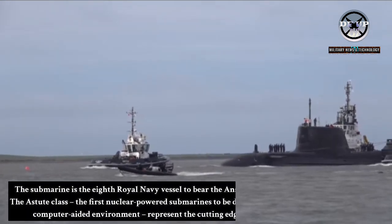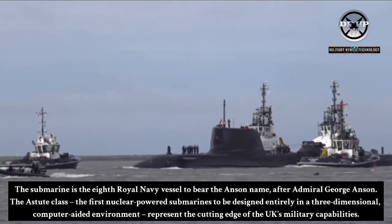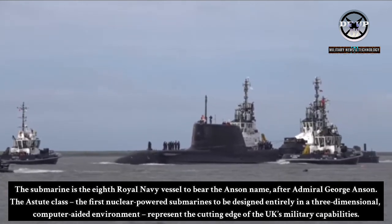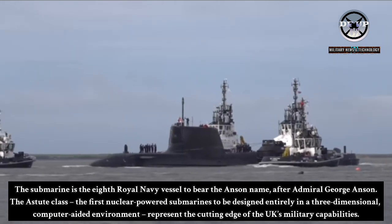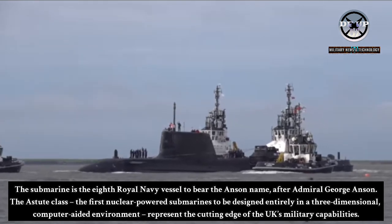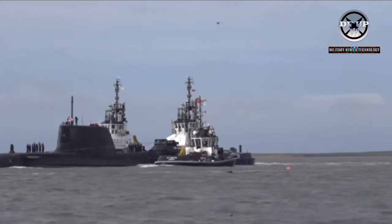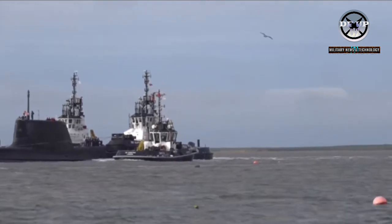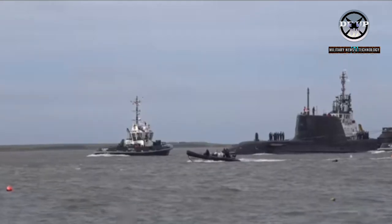The submarine is the 8th Royal Navy vessel to bear the Anson name, after Admiral George Anson. The Astute-class, the first nuclear-powered submarines to be designed entirely in a three-dimensional computer-aided environment, represent the cutting edge of the UK's military capabilities. They are the most advanced boats ever operated by the Royal Navy, providing the capability needed to defend the UK and its allies' interests at home and overseas.